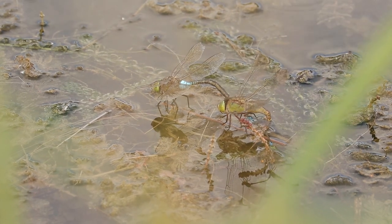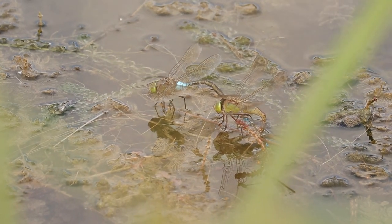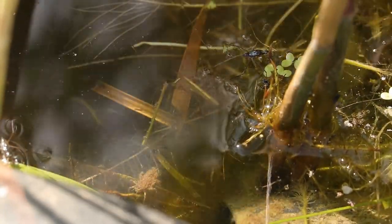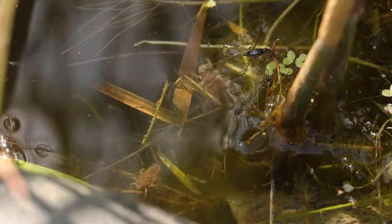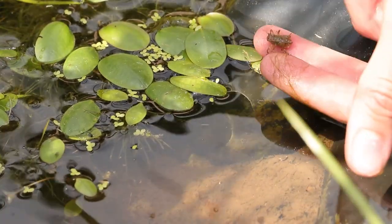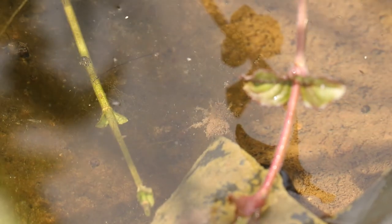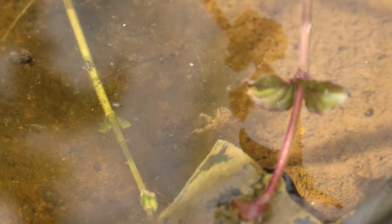Après incubation, les œufs éclosent et donnent des larves — larges et trapues chez les anisoptères, petites et fines chez les zygoptères. Ce sont de grands prédateurs, capables de consommer de grosses proies comme des têtards et des alevins, tout comme les adultes d'ailleurs, qui sont de bons chasseurs d'insectes.